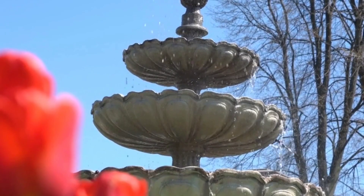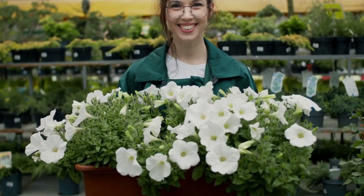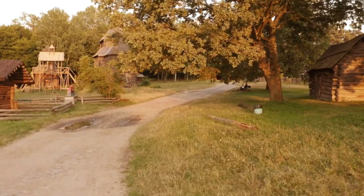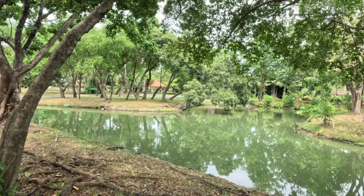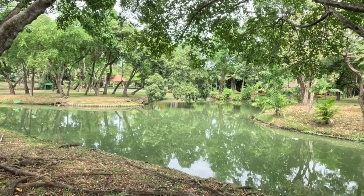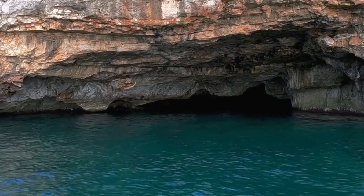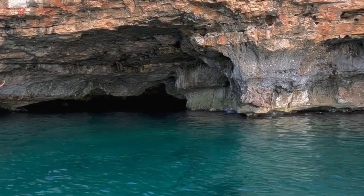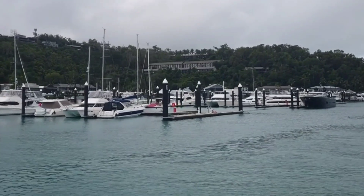Home to the internationally acclaimed Hamilton Gardens, the city offers a delightful blend of natural beauty and urban amenities. Visitors can explore the rich cultural heritage at the Waikato Museum, encounter exotic wildlife at Hamilton Zoo, or unwind by the tranquil shores of Hamilton Lake. With its proximity to attractions like the Waitomo Caves and Raglan Surf Beaches, Hamilton serves as an ideal base for exploring the wonders of the North Island.